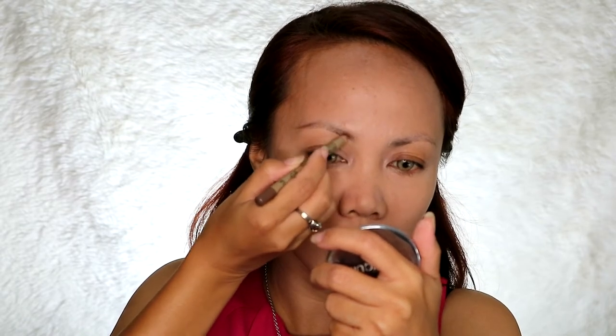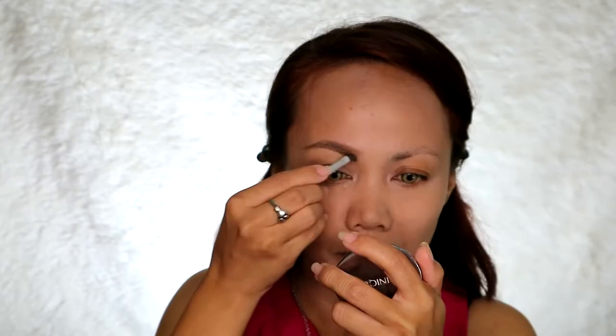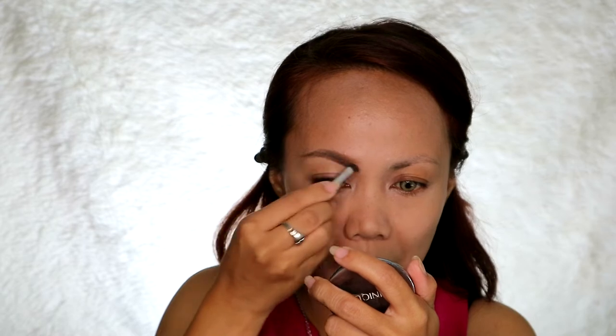We're going to do our eyebrows. I'll be using Everbelena in brunette. We'll do the same as usual — align the tail first. Blend it well, guys. Simple lang tayo — simple brows, perfect for a date.